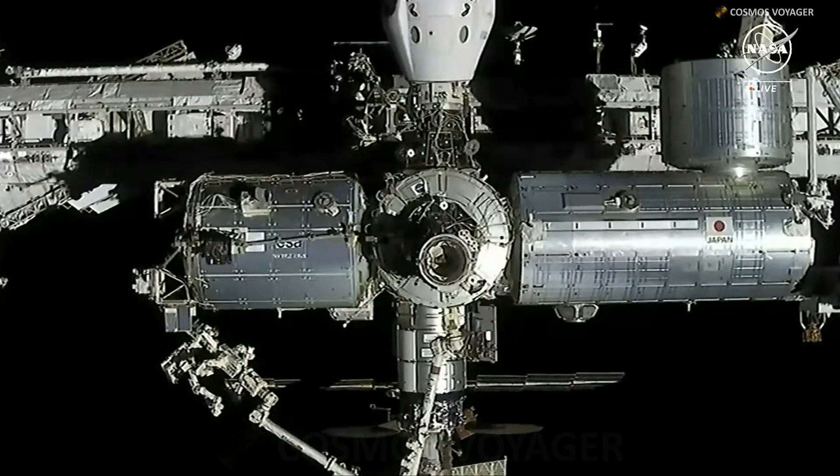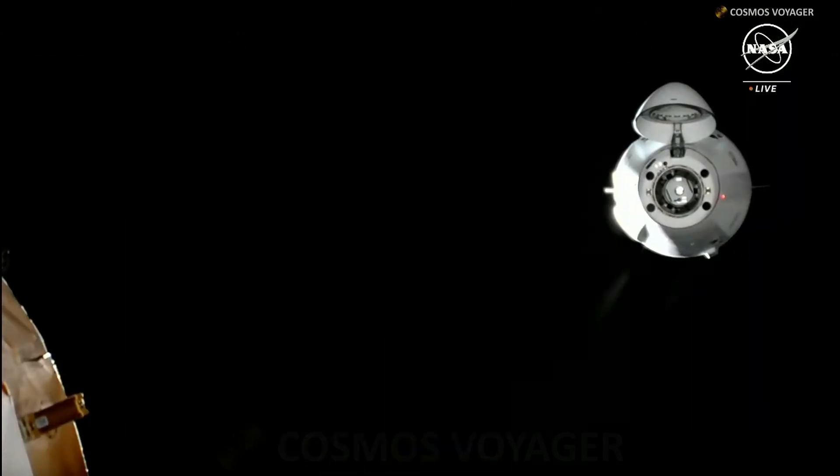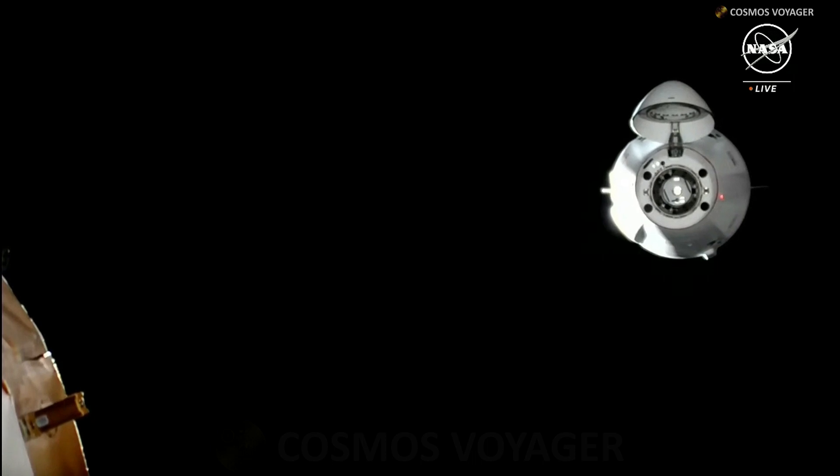Jaws, question for you: per the rules we are go with centerline camera only. Is the crew okay with that?